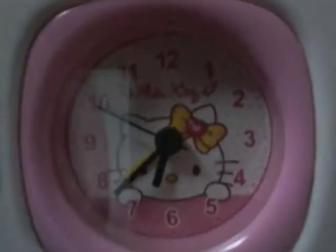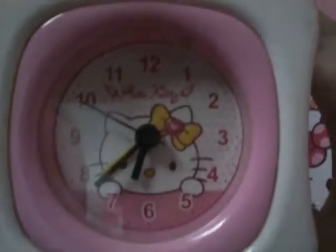And I got this — there's a coin inside. And I got this Hello Kitty clock. Let me remind you, it's already broken.